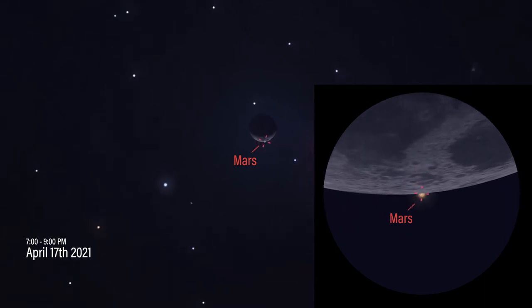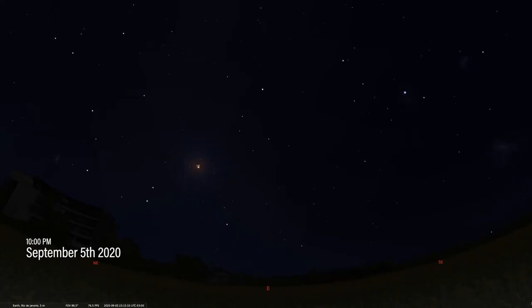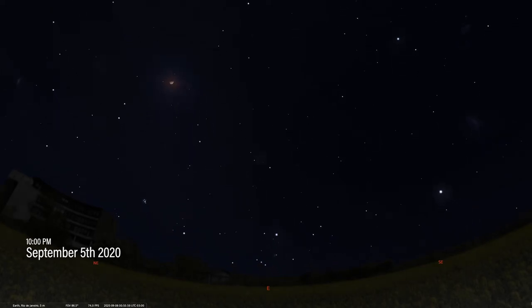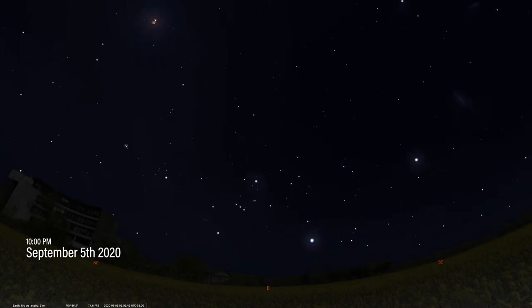An occultation is like an eclipse, but of a star or a planet by the moon. Such events are particularly rare, especially when it involves a planet or a bright star, and you have to be in the right place at the right time to see one. The last time Mars was occulted by the moon was in September 2020, and it was viewable in Brazil. During that occultation, sky watchers in North America only saw the moon pass near Mars, not in front of it.